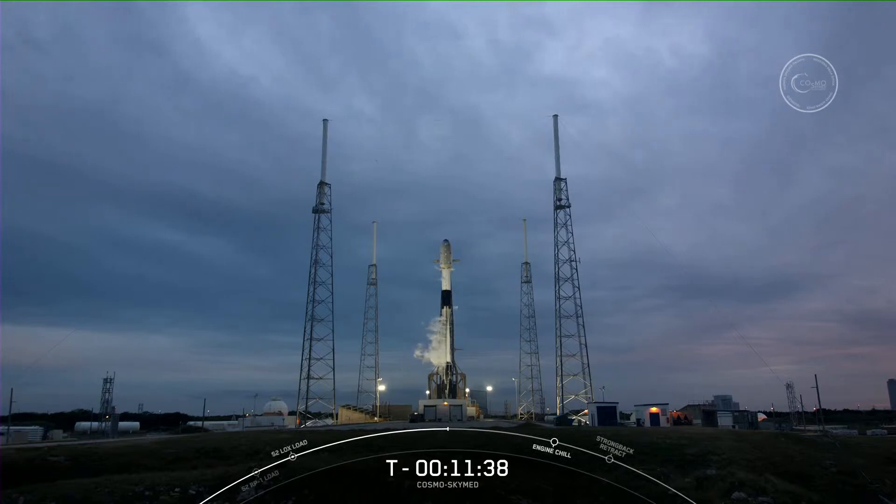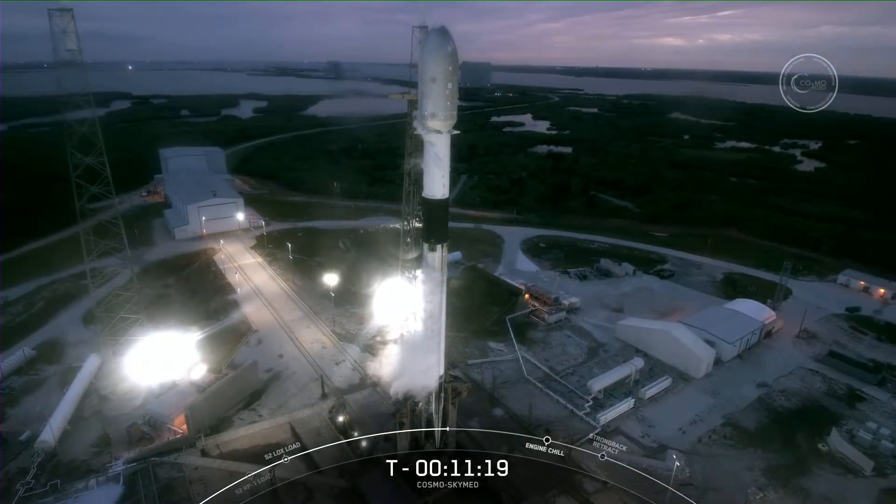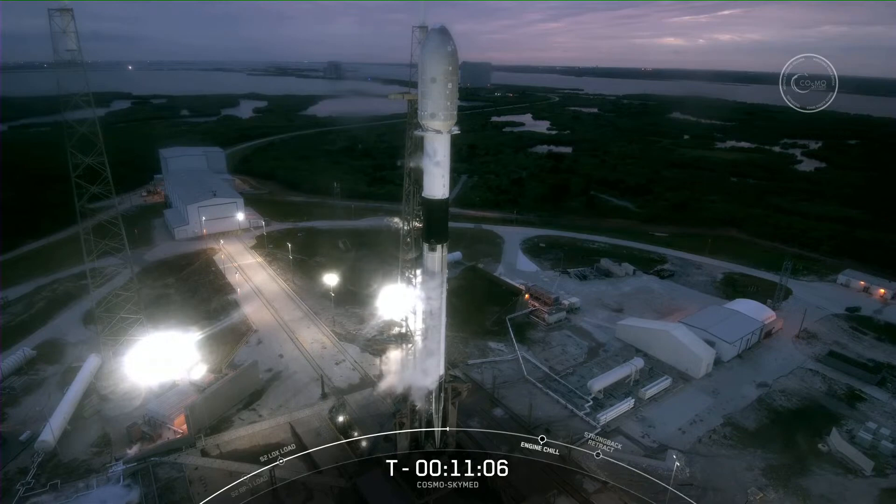We begin prop loading at T-minus-35 minutes. Falcon 9 is a bipropellant vehicle, meaning we use two propellants: a fuel and an oxidizer. For Falcon 9, we use a refined form of kerosene — RP-1, or rocket propellant one — as our fuel. To burn the fuel, we need an oxidizer. Falcon 9's oxidizer is super-chilled liquid oxygen, or what we call densified LOX, chilled well below its boiling point, which increases its density and allows us to load more into the first and second stage LOX tanks.